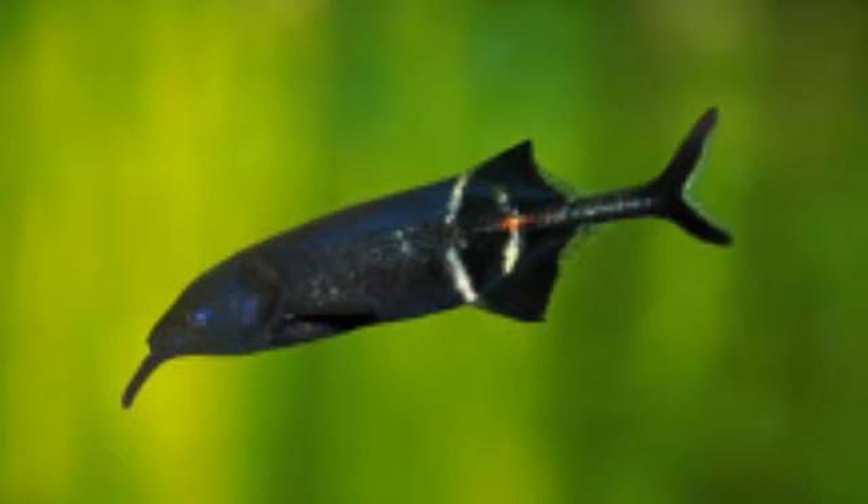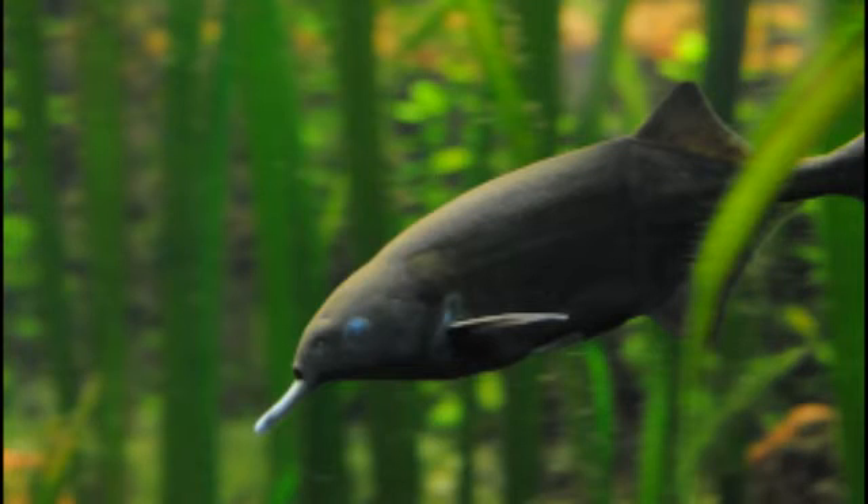Peter's Elephant Nose Fish, Gnathonemus petersii, also known as Gnathonemus brevacodatus pelegrini (1919) and Mormyrus petersii (1862), is an African freshwater elephant fish in the genus Gnathonemus. Other names in English include elephant-nosed fish, long-nosed elephant fish, and Ubangi Mormyrid, after the Ubangi River. As the Latin name petersii confirms, it is named after someone called Peters, probably Wilhelm Peters, although the apostrophe is often misplaced and the common name given as Peters Elephant Nose Fish.